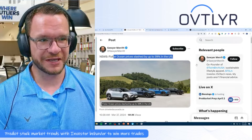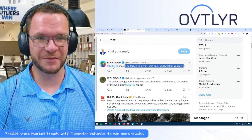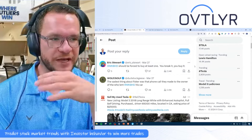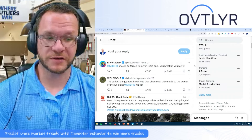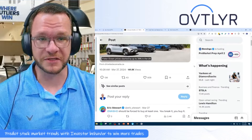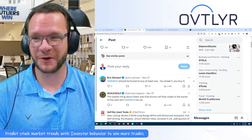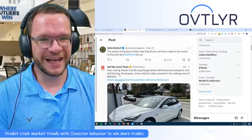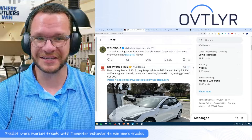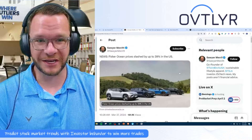Looking at what the internet has to say about Fisker slashing prices: one comment says MKBHD should be forced to buy at least one — 'you break it, you buy it.' That's a reference to Marquez Brownlee, who has a huge tech channel and also covers cars. He reviewed the Fisker Ocean and called it literally the worst car he'd ever driven. Another comment noted the sad moment when Fisker called the owner who lent MKBHD the car. Someone else pointed out there's no warranty after they go bankrupt, so nobody is going to be buying these cars.